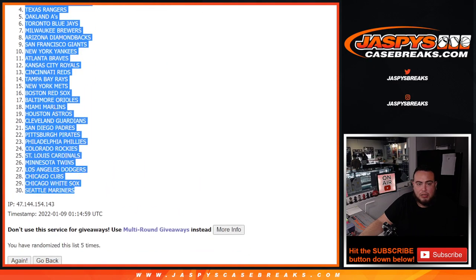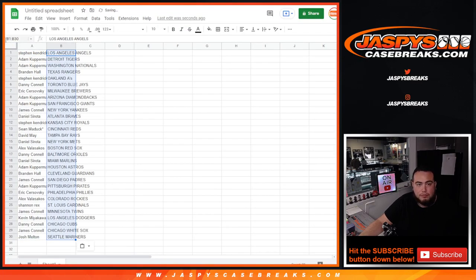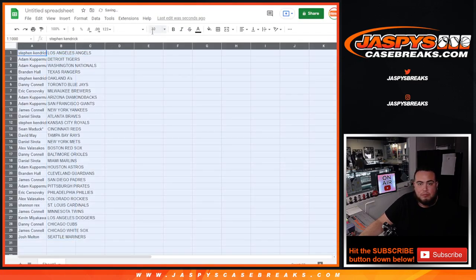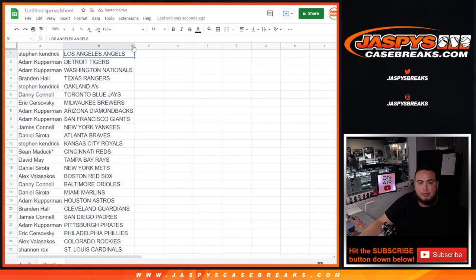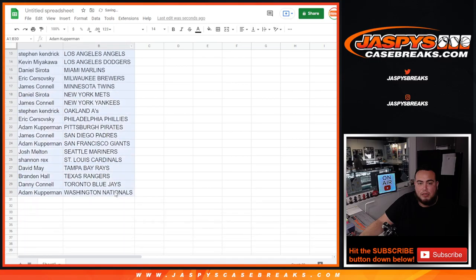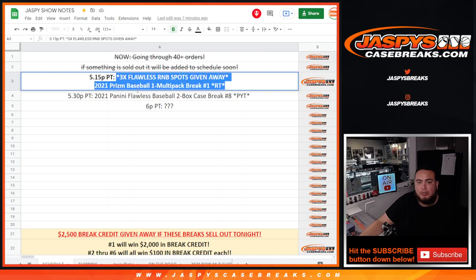Angels down to the Seattle Mariners. All right, let's sort by A through Z. Remember, no trades — stick to what you got. Let me also paste in the title so we can print out this sheet.